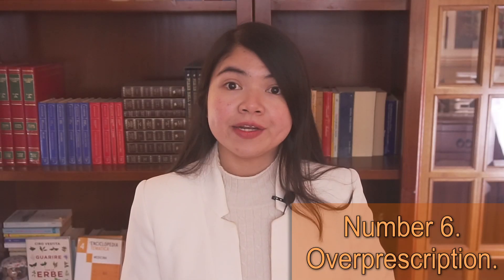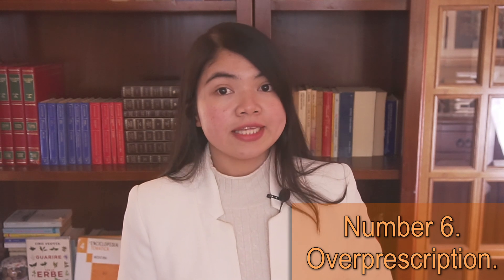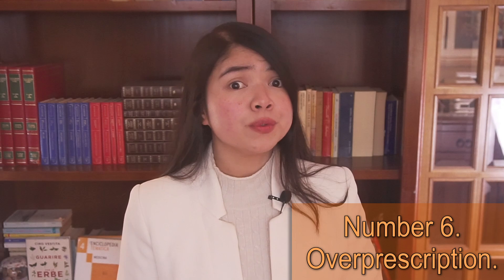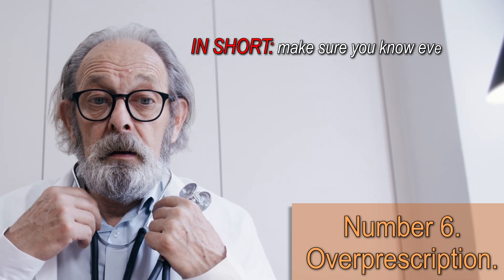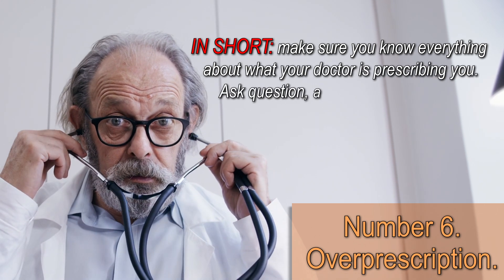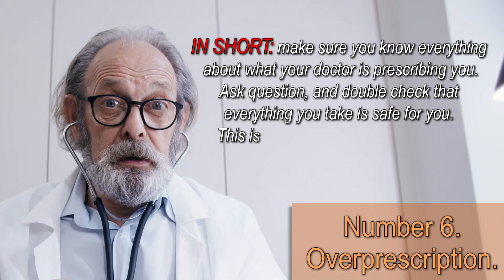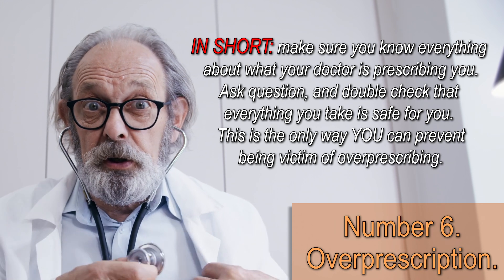Usually, Tylenol — Paracetamol or Acetaminophen — is considered safer for people with CKD, but you should be very careful with that one too. Make sure you know everything about what your doctor is prescribing you. Ask questions and double check that everything you take is safe for you. This is the only way you can prevent being a victim of overprescribing.